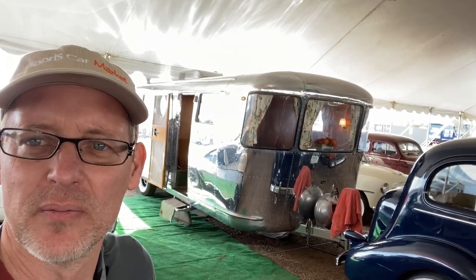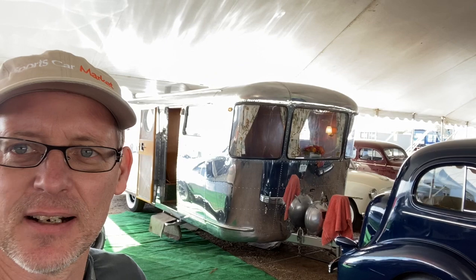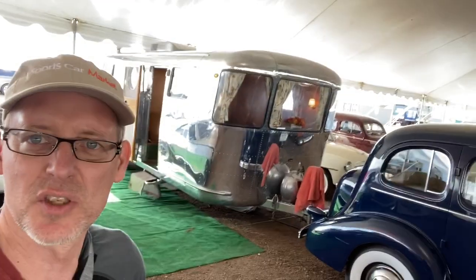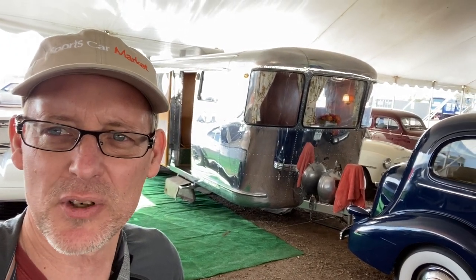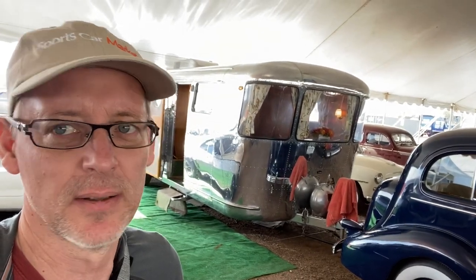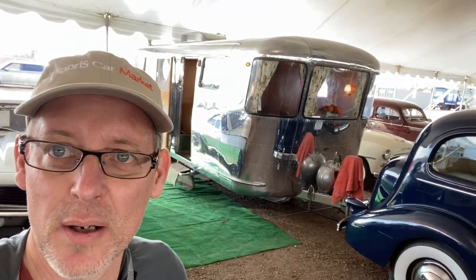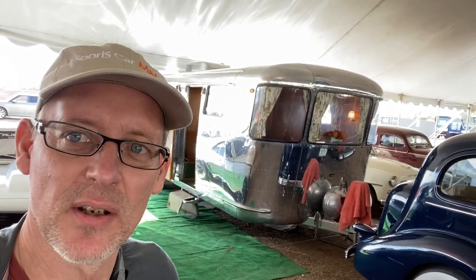After the war, obviously the demand for the aircraft reduced, so they thought they'd get into the travel trailer business. This is one of the first 1947 Spartan trailers. I'll turn the camera around, go through it, and tell you why I think this is an exceptional example. It's being auctioned — I think on Saturday at Russo and Steele. This is an opportunity for somebody, because you could look at every Spartan trailer for sale on the internet for 10 years and not find one as nice as this.